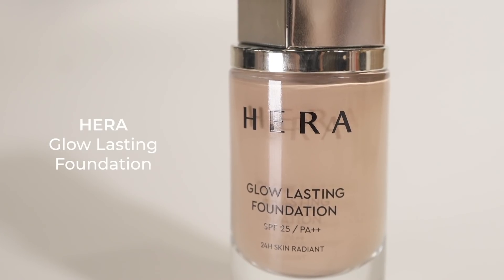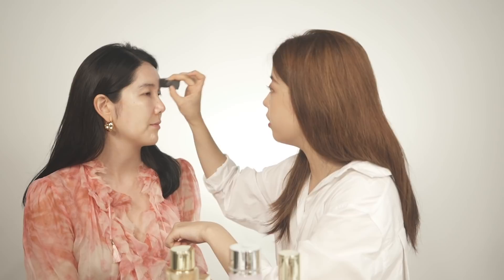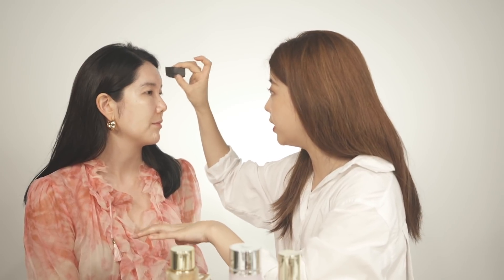Now I'm going to apply the Glow Lasting Foundation. The good thing about our Glow Lasting Foundation is that it's got really good coverage, although it's glowy. You can really tell right off the bat that this looks dewy — you can see the glow — while the Black Cushion was more on the semi-matte side. The Glow Lasting Foundation is perfect for daily makeup.